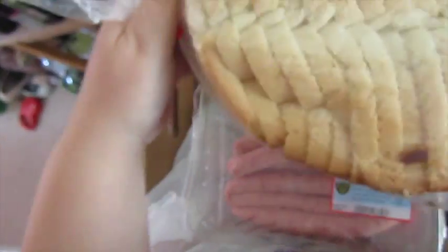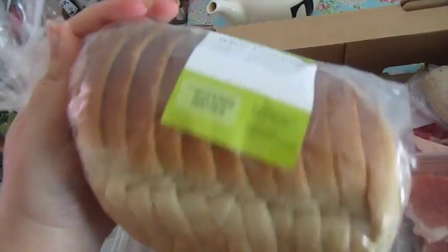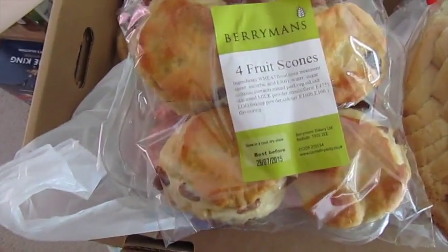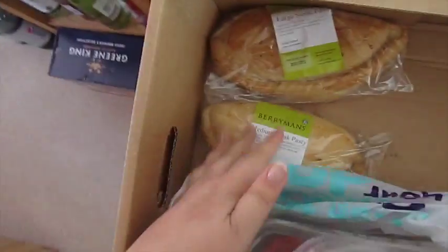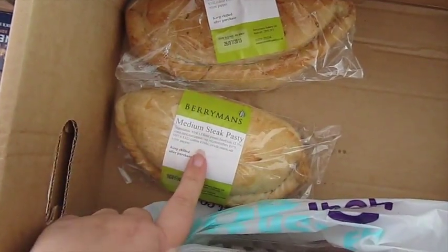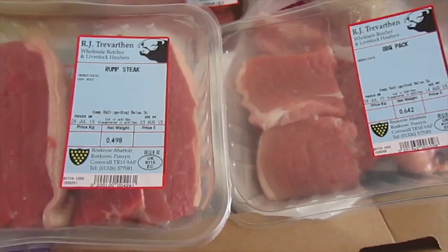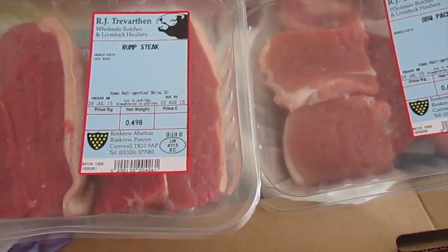And then another packet of sausages. I've got a nice Berryman's white loaf - it's got a bit squished in delivery, but we can deal with that. Some fruit scones - they look very yummy. And a medium steak pasty for me and a large steak pasty for John.